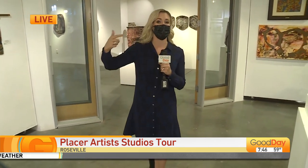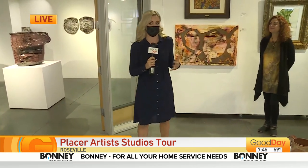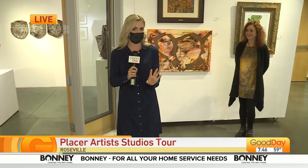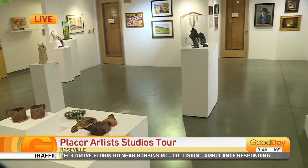We are talking about the Placer Artist Studio Tour. It's coming up starting November 12th, taking place that weekend. More than 100 Placer County artists in more than 60 locations will be showing off their masterpieces. But if you can't wait that long, Blue Line is giving you a taste — one piece from each artist.